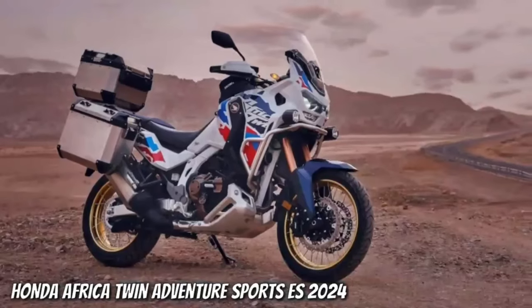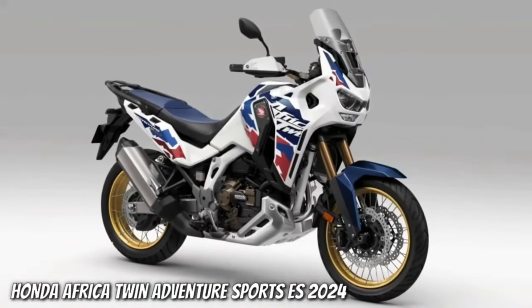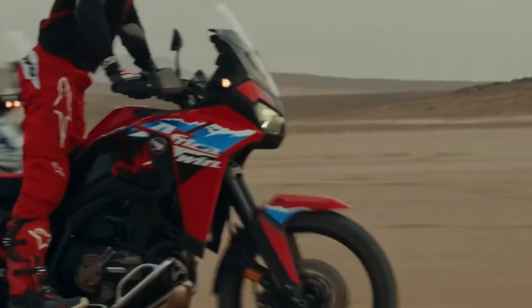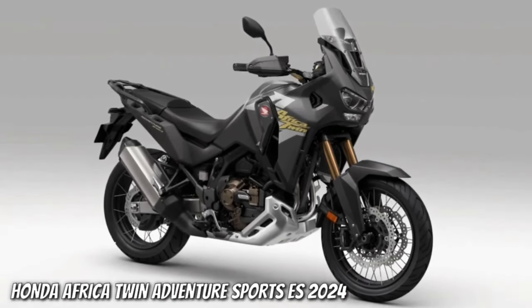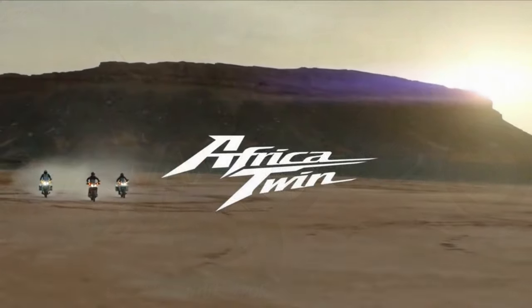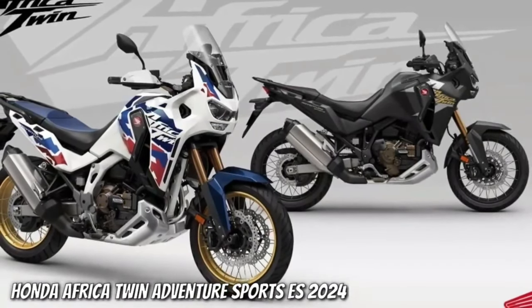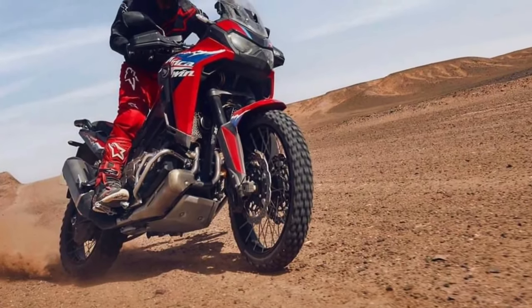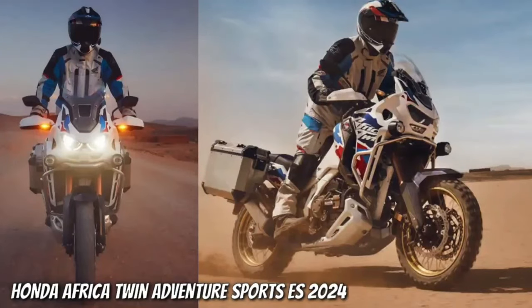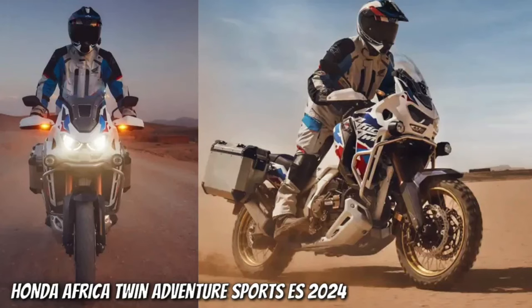The certification filings list a new engine code SD 13E for the manual Africa Twin Adventure Sports, codenamed CRF1100A4, and the DCT version codenamed CRF1100D4. Since the 2020 model year, when they changed from the previous 998 cc engine to the current 1084 cc displacement, the Africa Twin models were certified with engine code SD 080. The new engine will remain at 1084 cc and peak horsepower output remains at 101 horsepower at 7500 rpm.